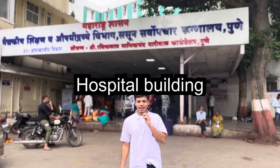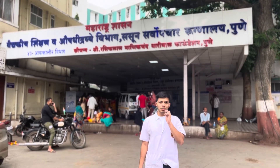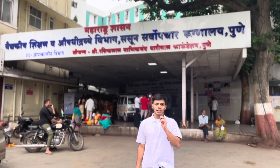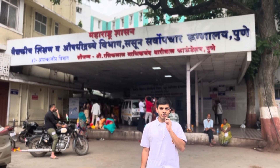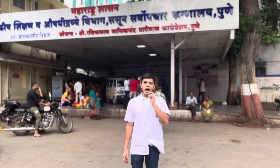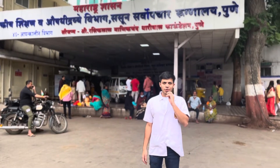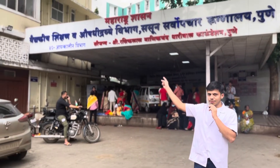We are standing outside the hospital right now. The hospital is the heart of every medical college — you will spend most of your time here because of the ton of clinical exposure you get. This is one of the biggest and busiest hospitals in Pune, so the clinical exposure is wonderful. I'd love to give a complete hospital tour but that's for a later video. BJMC has a 46-acre campus and I think 45 acres are occupied by this hospital.